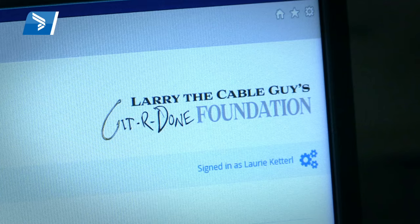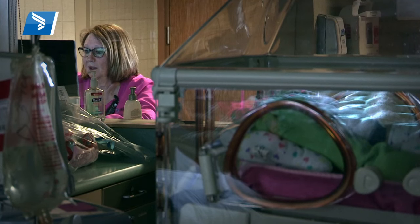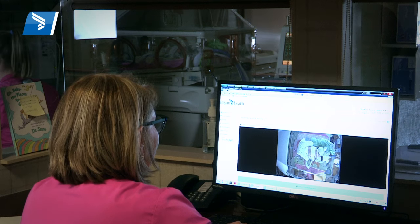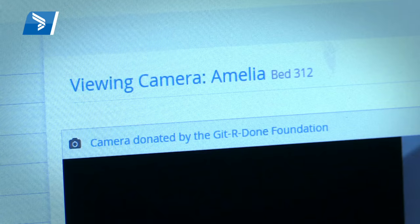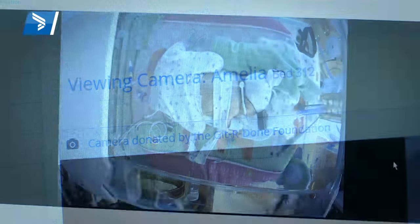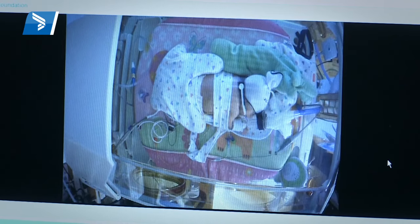We were chosen by the Getter Done Foundation as a beneficiary of their funds for this Angel Eye camera. This is going to be a great benefit to the families here in the NICU, because we do have parents who have to go back to work — sometimes their babies are here for 75 to 100 days. This allows them, even if they're at their desk at work, to log in and see their baby.